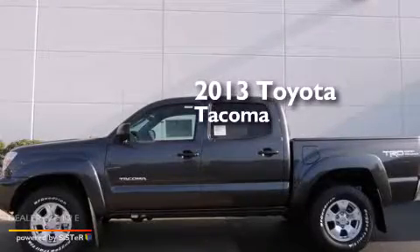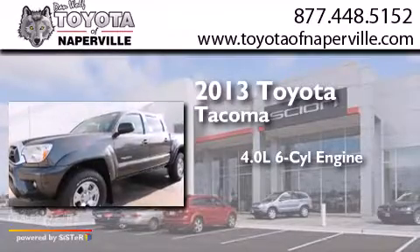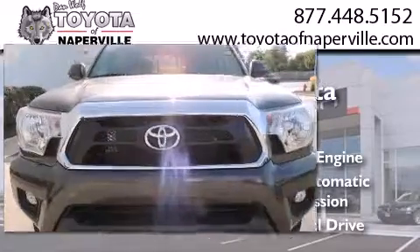This is a brand new 2013 Toyota Tacoma. It has a 4.0-liter, six-cylinder engine, a five-speed automatic transmission, and the added safety and control of four-wheel drive.